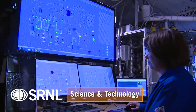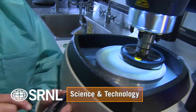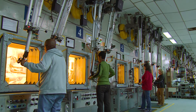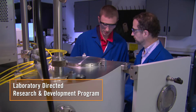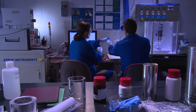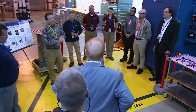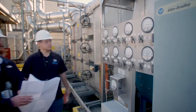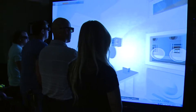SRNL is known for pioneering research in multiple scientific and engineering disciplines. We continually invest in our people, our facilities, and our R&D to explore new scientific realms aligned with our core competency areas. The laboratory-directed research and development program matures new science and technology ideas into next-generation capabilities. The lab also integrates and discovers new practical applications for emerging technologies, such as artificial intelligence, process intensification, additive manufacturing, robotic systems, and virtual reality.